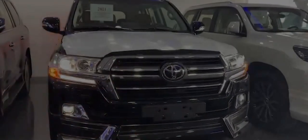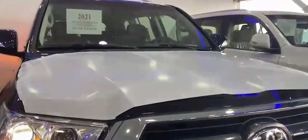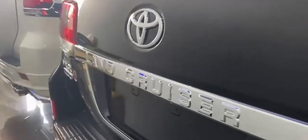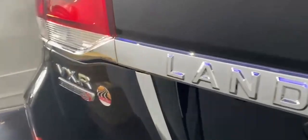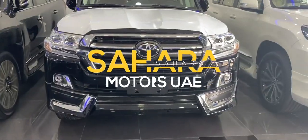Hello everyone, today we are going to introduce our new product which is the brand new 2021 Toyota Land Cruiser 200 series VXR, V8 5.7 liter petrol engine, coming with GT package exclusively available for sale at Sahara Motors Dubai UAE.